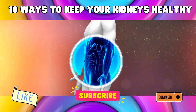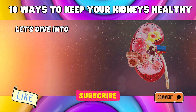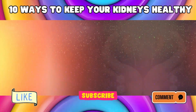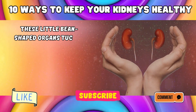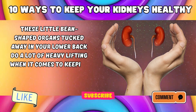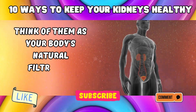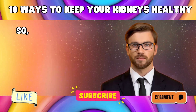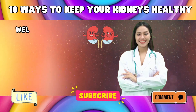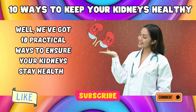10 Ways to Keep Your Kidneys Healthy. Hey there, folks! Let's dive into a topic that doesn't get as much attention as it deserves — kidney health. These little bean-shaped organs tucked away in your lower back do a lot of heavy lifting when it comes to keeping your body clean and toxin-free. Think of them as your body's natural filtration system. We've got 10 practical ways to ensure your kidneys stay healthy and happy.